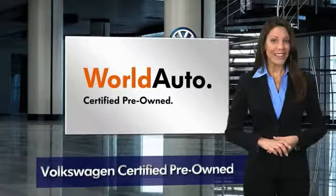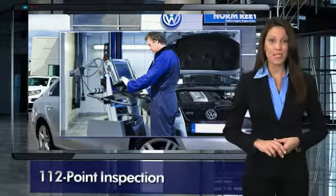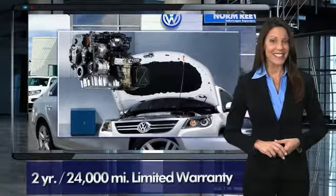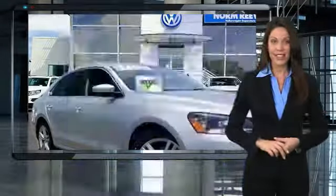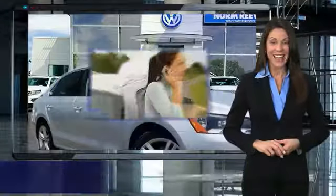Every certified pre-owned Volkswagen comes with a two-year or 24,000-mile bumper-to-bumper limited warranty, 24-hour roadside assistance, and peace of mind knowing that it passed a comprehensive 112-point inspection.